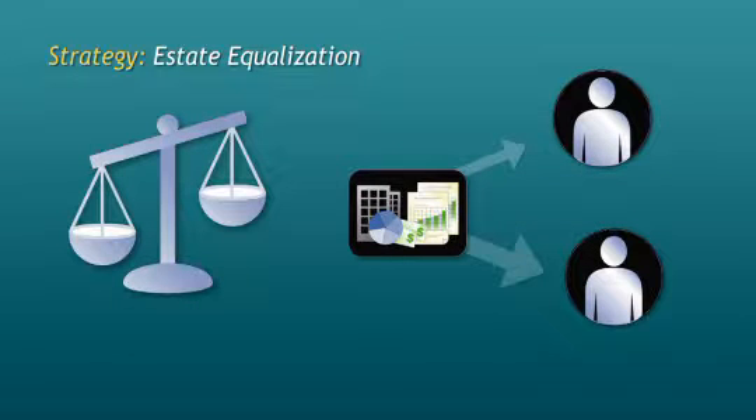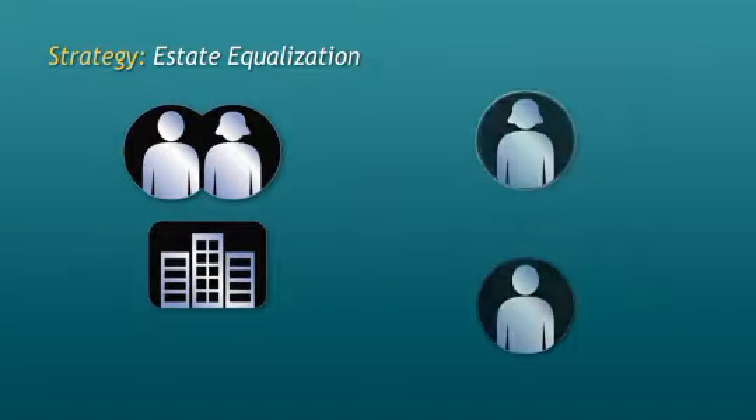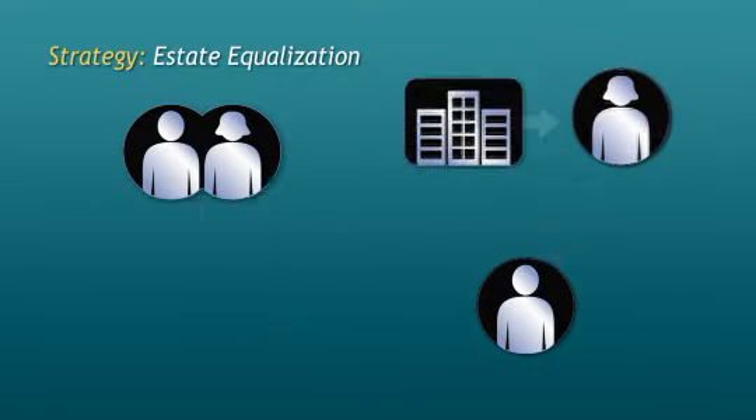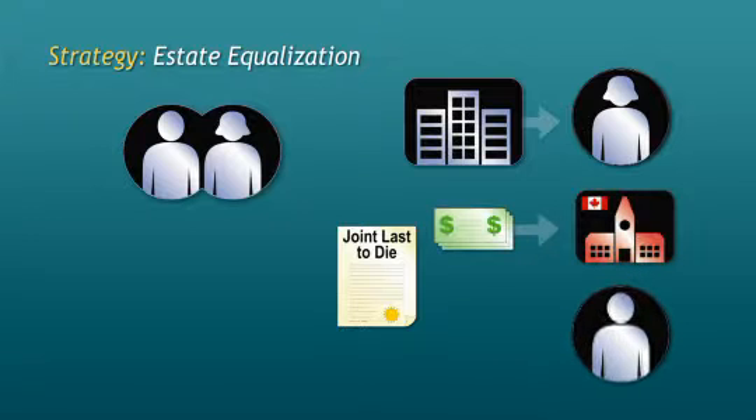Another strategy is estate equalization. Let's say a family owns a business and only one of the family's two children has any interest in being involved in that business further down the road. The parents want the business to be left to the child that's involved, but they want the other child to receive something of equal value. A joint last-to-die insurance policy is exactly what they need — not only can it fund the capital gains tax on the transfer of the business, but it can provide the funds to equalize the estate with the other child.